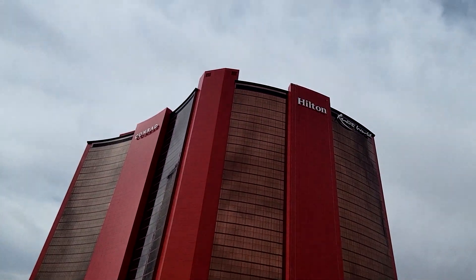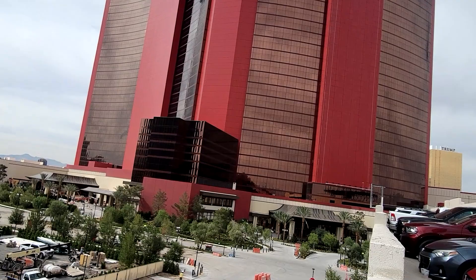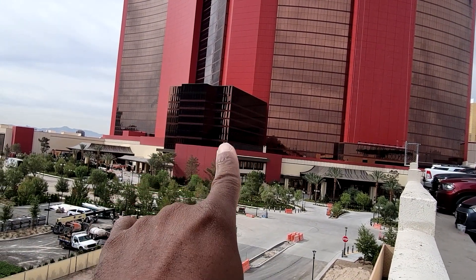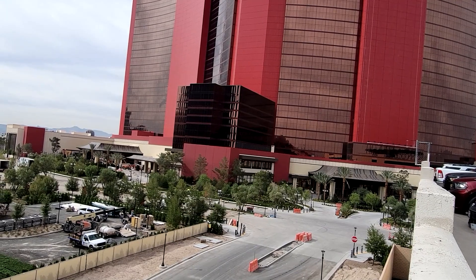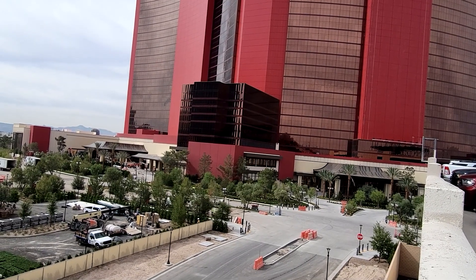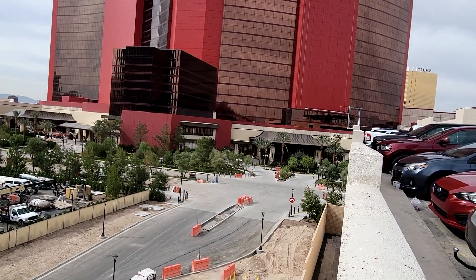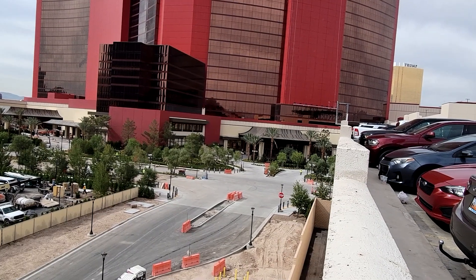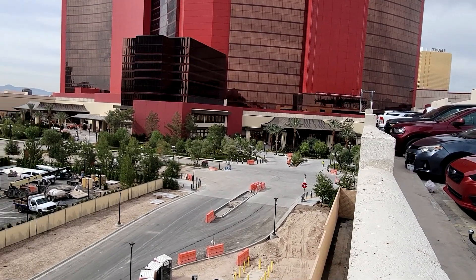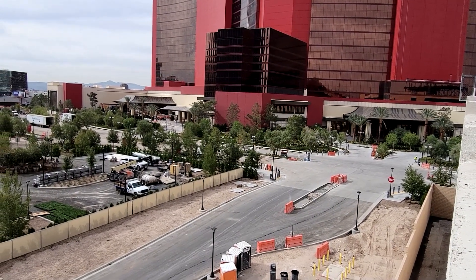Check this out — this building right here, this design right there in the middle looks pretty good. You notice they have the Asian-type roofs at those entrances, and that's good. Lots of trees, construction going on. It's a nice view up here.